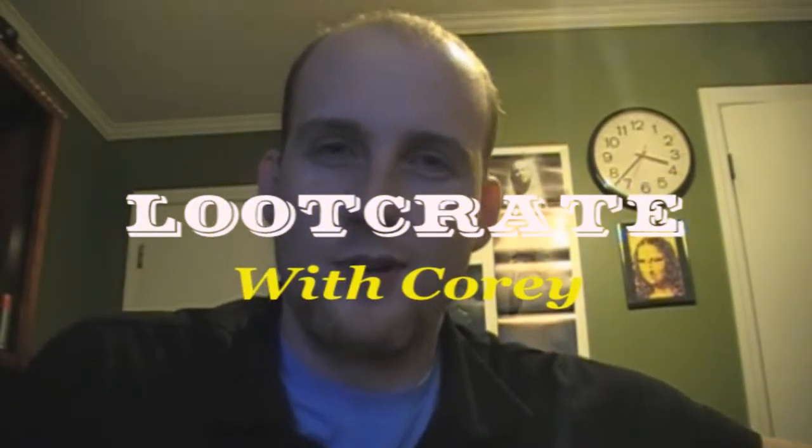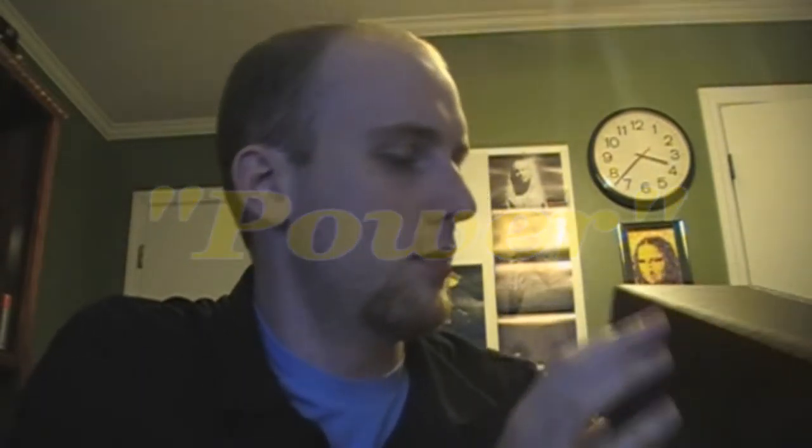Alright folks, it's time for another month of Loot Crate. The theme this month is power! Unlimited power! For the month of May, of course. Let's power into this thing.